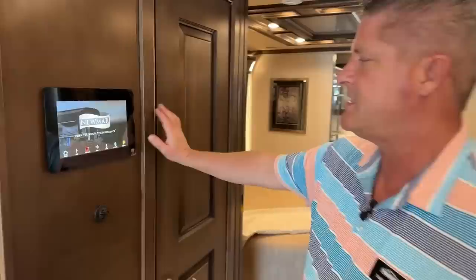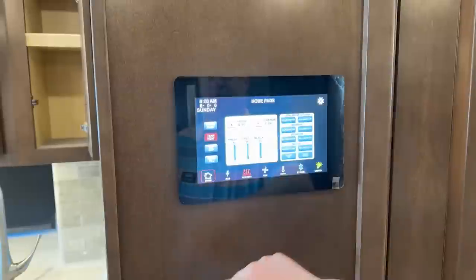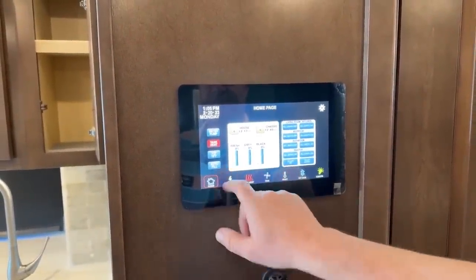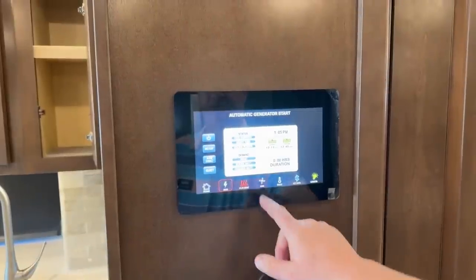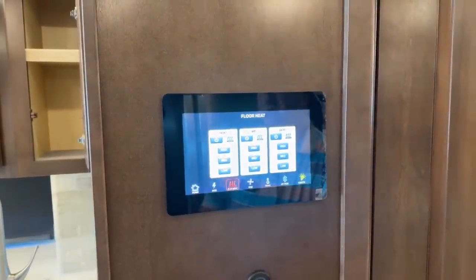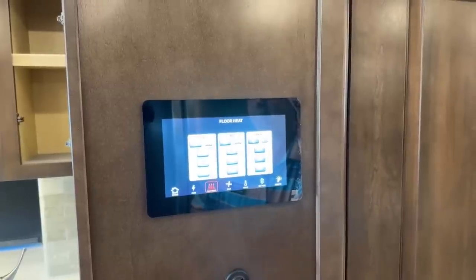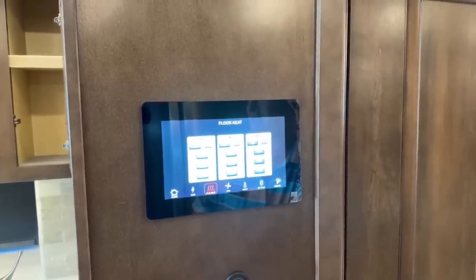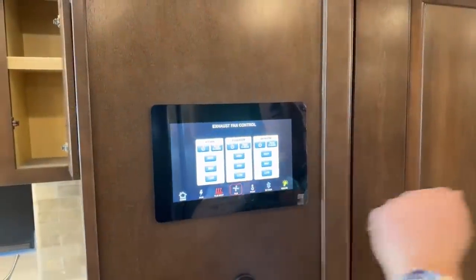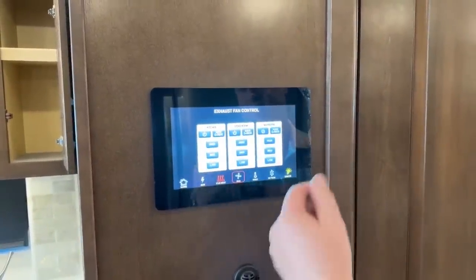This is a Silver Leaf system. The nice thing about this is you can actually access anything you need to know about your coach. Going through your home button is going to tell you all your tank sizes. You also have what your power system is doing, your floor heat — you can turn on the heated floor on low, medium, or high. Your fan systems: all your fans above your kitchen, your bathroom, and the stool room — you can actually control the speed and it can also sense moisture and close on its own.